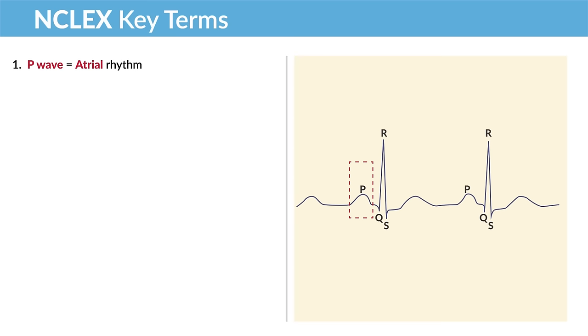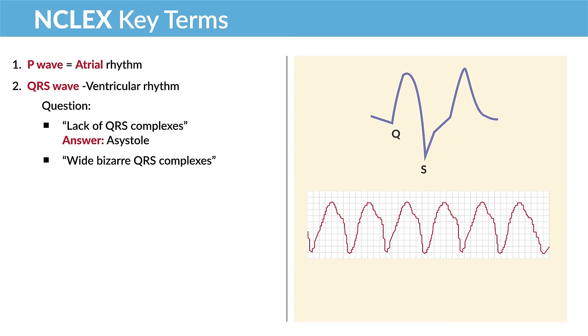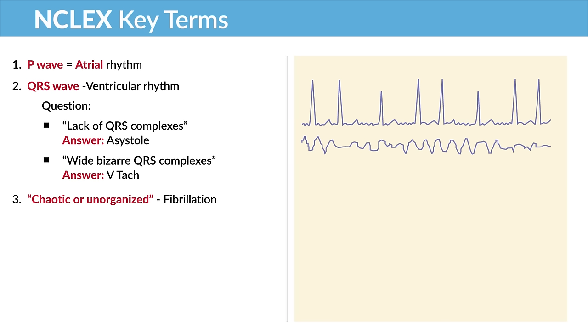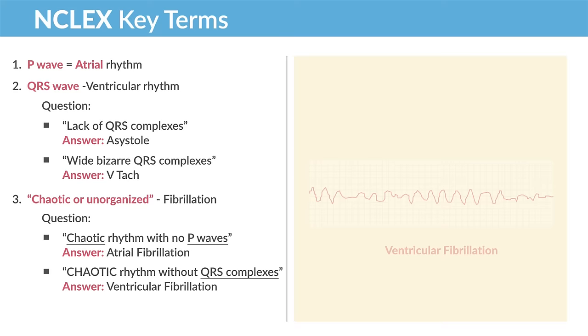Key NCLEX terms: a P wave indicates an atrial rhythm; a QRS indicates a ventricular rhythm. Lack of QRS complexes → asystole. Wide, bizarre QRS complexes → V-tac. Chaotic or unorganized rhythm → fibrillation. Chaotic rhythm with no P waves → atrial fibrillation. Chaotic rhythm without QRS complexes → ventricular fibrillation.